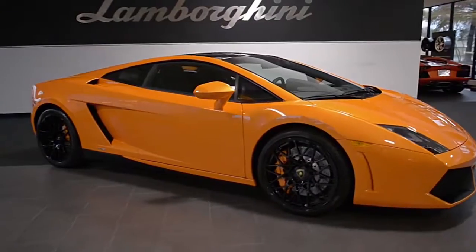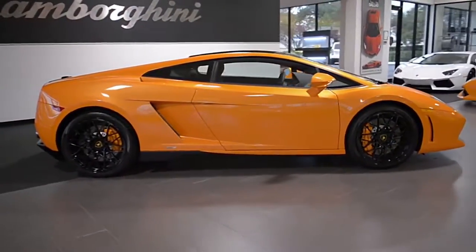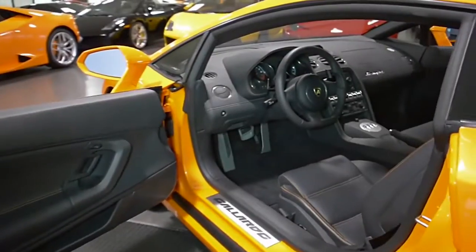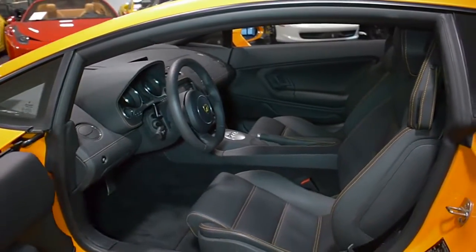Lamborghini Dallas proudly presents a 2013 Lamborghini Gallardo LP550-2, equipped with a 5.2-liter, 550-horsepower V10 engine, and a 6-speed e-gear transmission with rear-wheel drive.